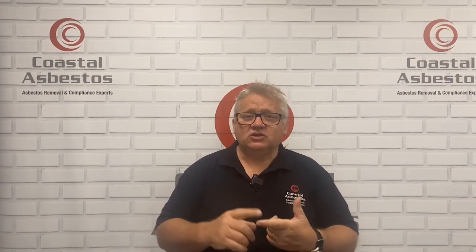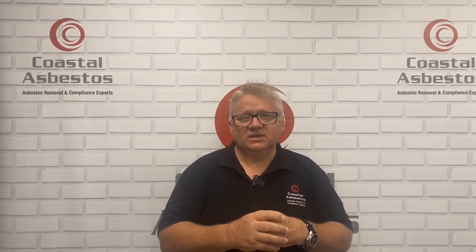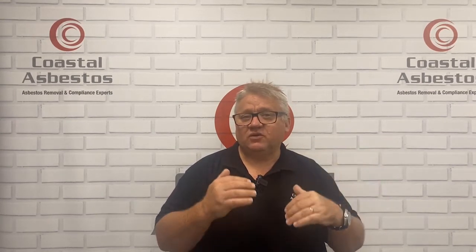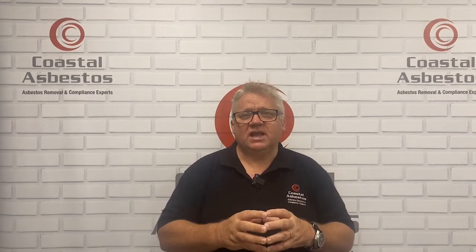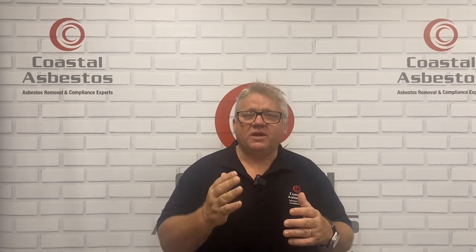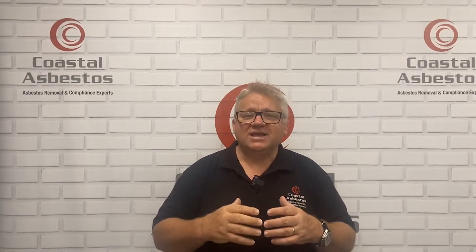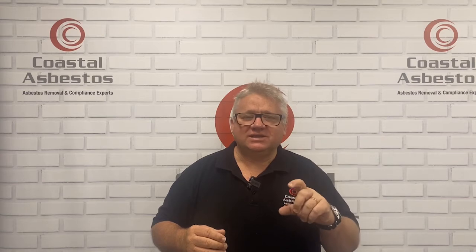So check: what is your business licence? Can I see your B class ticket? Can I see your A class ticket? There are also A class and B class supervisors. What's really important is making sure the person doing the work in your home or workplace is qualified and ticketed, because unless they're qualified and ticketed, they cannot get asbestos-related insurance.